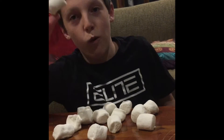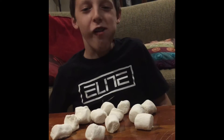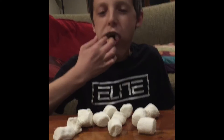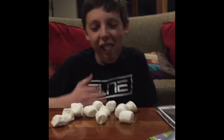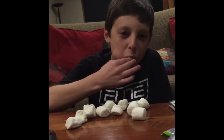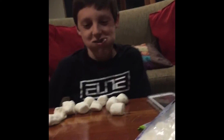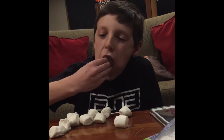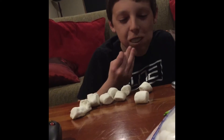Here I go. One — Chubby Bunny. Two — Chubby Bunny. Three — Chubby Bunny. I'm going to scuffle my glasses. Chubby Bunny. I think that's it for you guys.